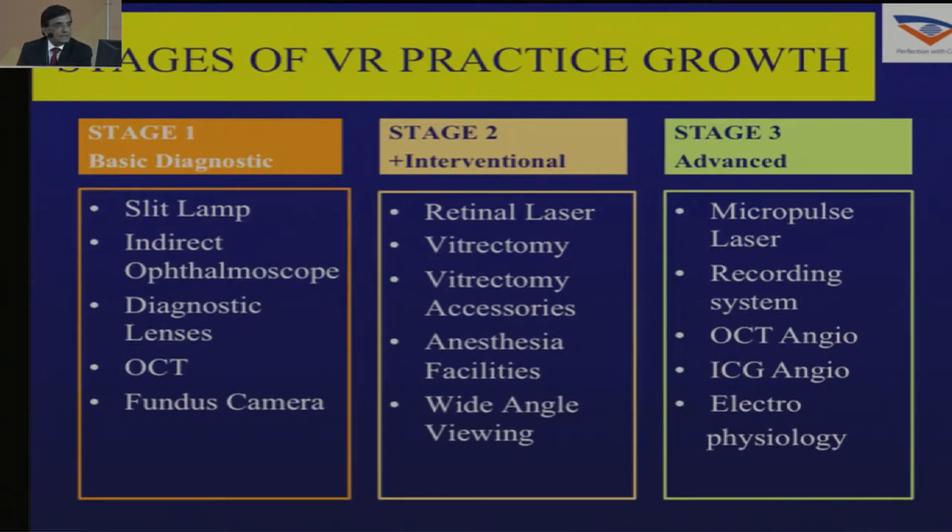For any VR surgery setup, you have to plan out what is stage 1, stage 2, and stage 3 of a practice. As you grow, initially you would definitely need a slit lamp, an indirect ophthalmoscope, various diagnostic lenses, and as of today you would definitely need an OCT and maybe a fundus camera.